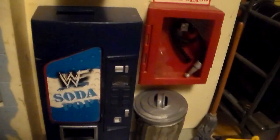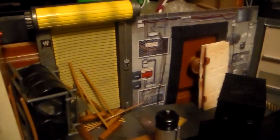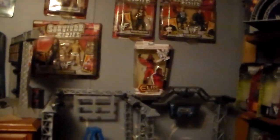Got the trash can, the soda machine, obviously the backstage mayhem play set from Jack Specific, and another backstage brawl Jack Specific play set. I've got little TV monitors over here so the wrestlers can watch what's going on in the ring, and some speakers. That's pretty much it for the backstage.